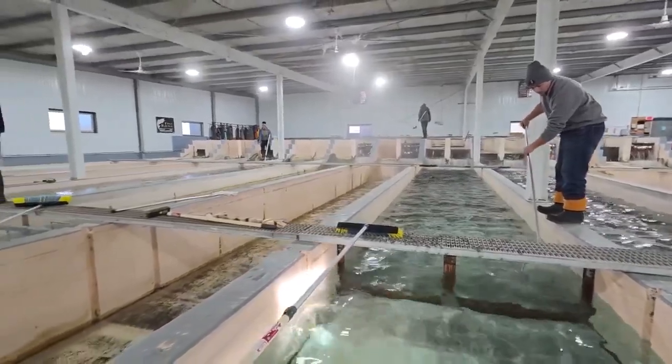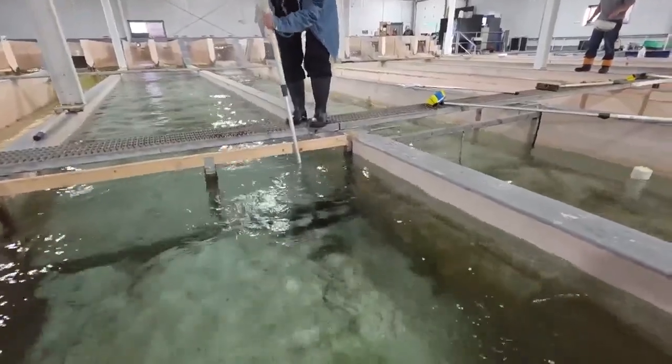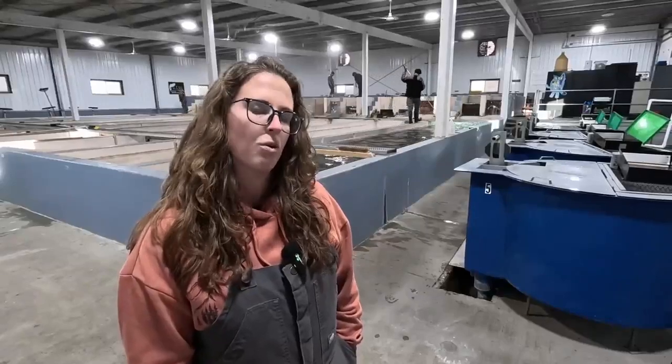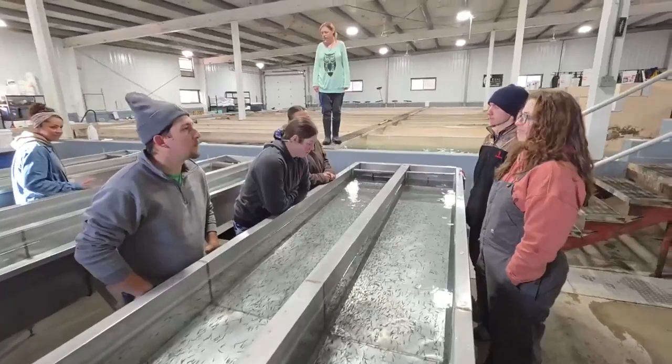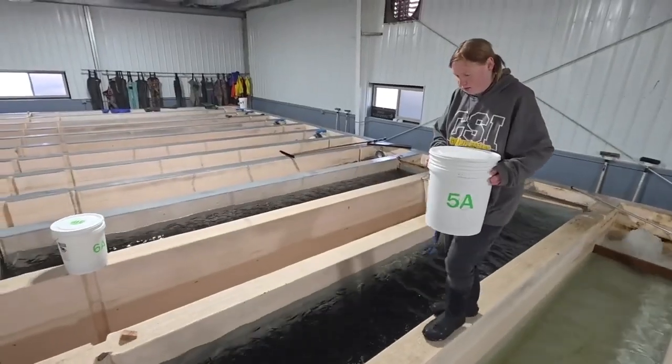Since the late 1970s, the aquaculture program has been a major contributor to the hatchery industry in the Magic Valley, working with private, state, and federal operations. It's really important that we make sure we keep providing employees who know what they're doing.